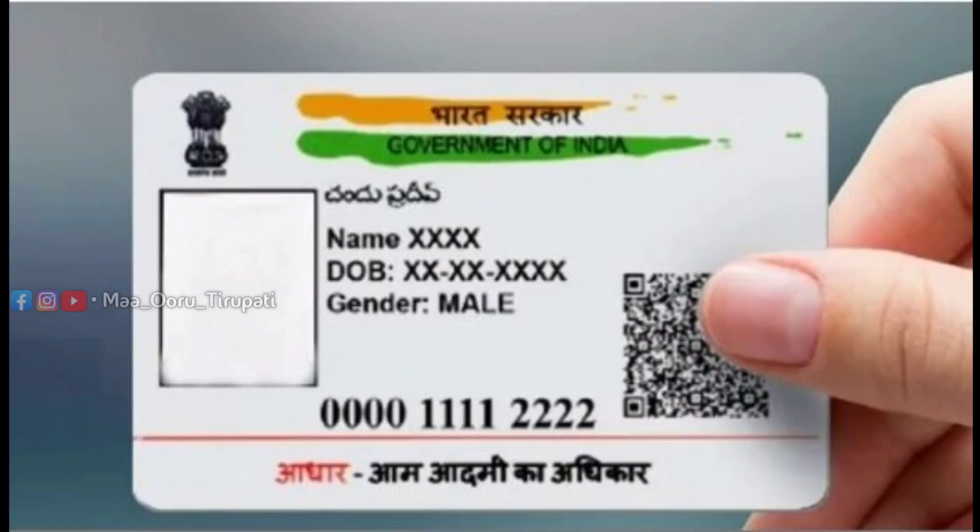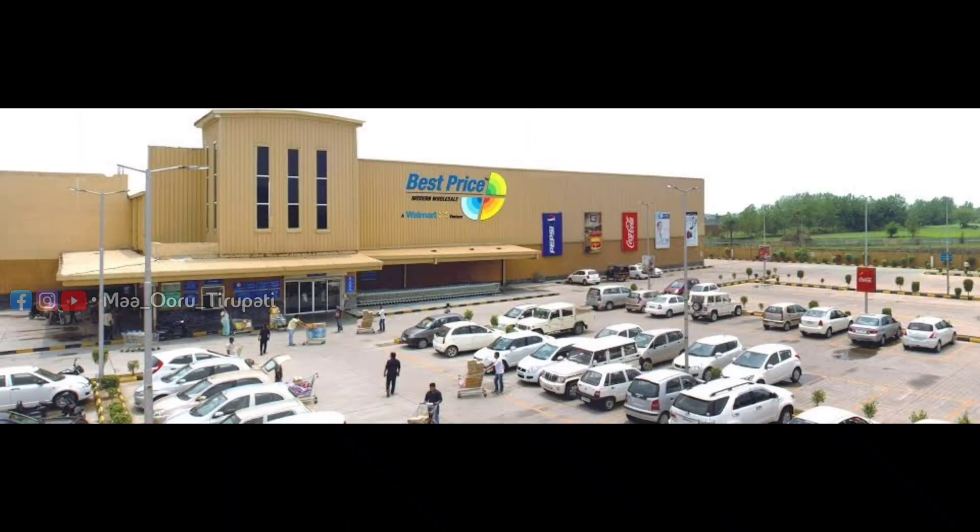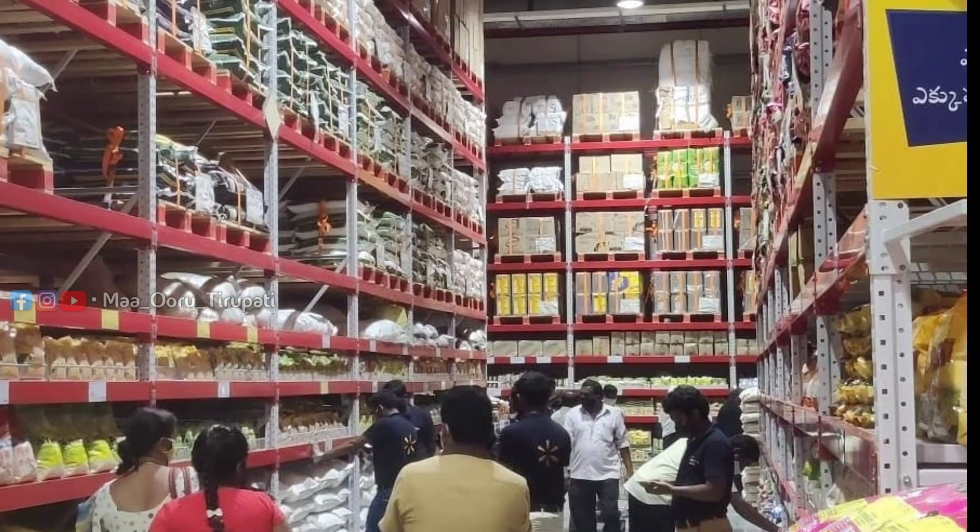If you have a Kirana shop, you need a municipal tax document. If you have proof, you can take a photo to the Walmart store and get a card to do shopping.